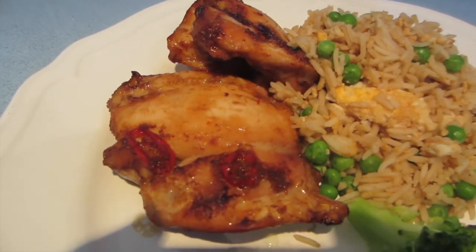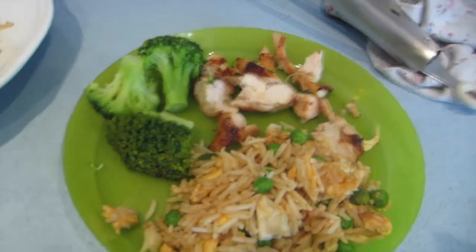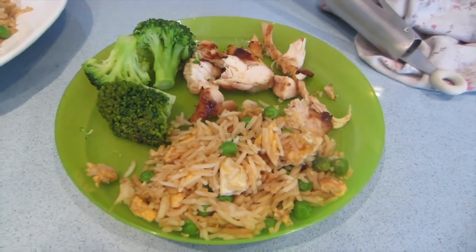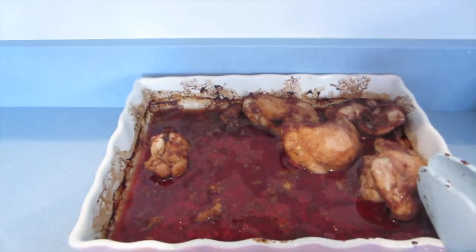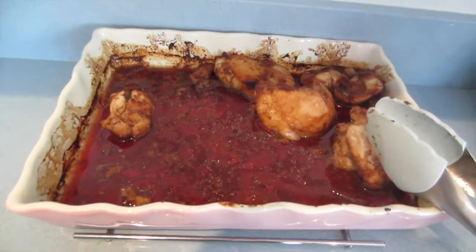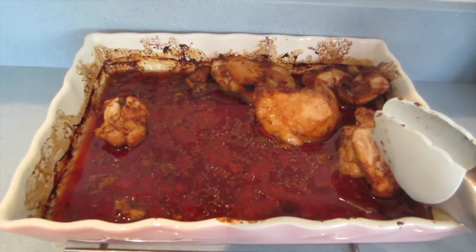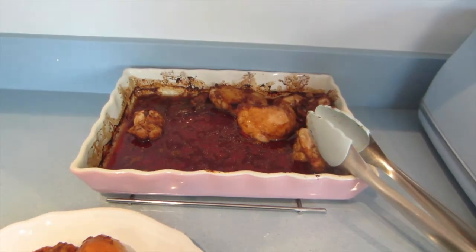Tonight we've got some sweet chilli chicken, some egg fried rice and some broccoli. I've done the same mini portion for Jackson. We've got lots of chicken left over for lunch. I'm going to pour some of this sauce over. It's basically made up of ginger, garlic, soy sauce, some chillies and sweet chilli sauce.